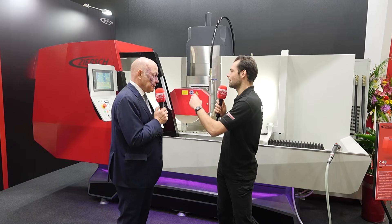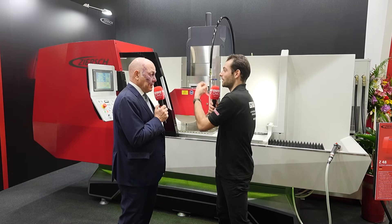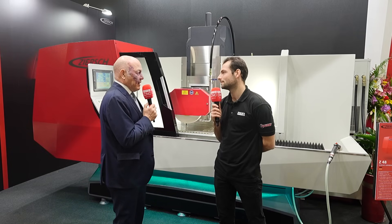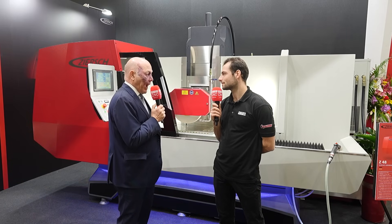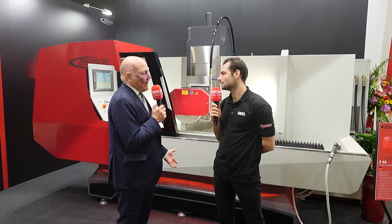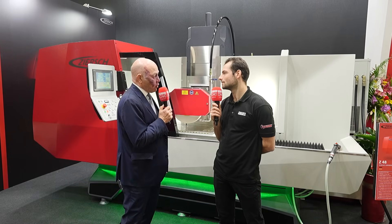What are the knock-on effects of having to enter much simpler information into the control more quickly for a customer of a Zersh machine? The big advantage is that the control guides you through the program — you don't have to have high know-how. Essentially, anybody can run the machine because the control guides you through both the setup and the programming.